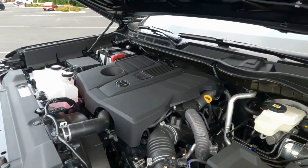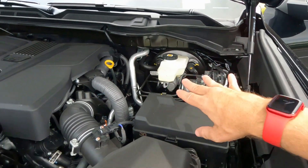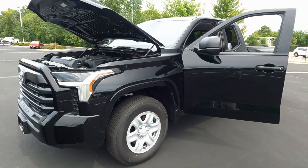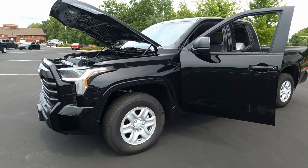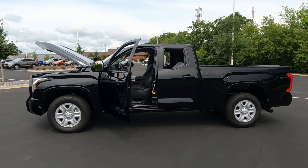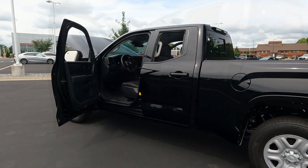The engine and transmission have a 5-year, 60,000-mile powertrain warranty. You do get Toyota Care, which covers your basic maintenance — oil changes, fluid top-offs, and tire rotations — as well as roadside assistance for the duration. All Toyotas also have a 3-year, 36,000-mile limited warranty with no deductible. Let's go ahead and jump inside and check out the interior.